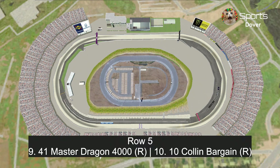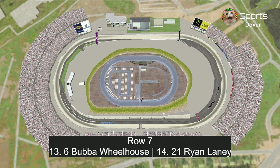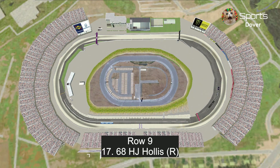In row 5, Mashed Dragon 4000 and Colin Bargain, and those two Star Wars Bad Batch paint teams for the final time. In row 6, Cruz Ramirez and Chase Racelot. In row 7, Bubba Wheelhouse and Ryan Laney. In row 8, Brian Spark and Bobby Swift, the points leader. And in row 9 is H.J. Hollis.